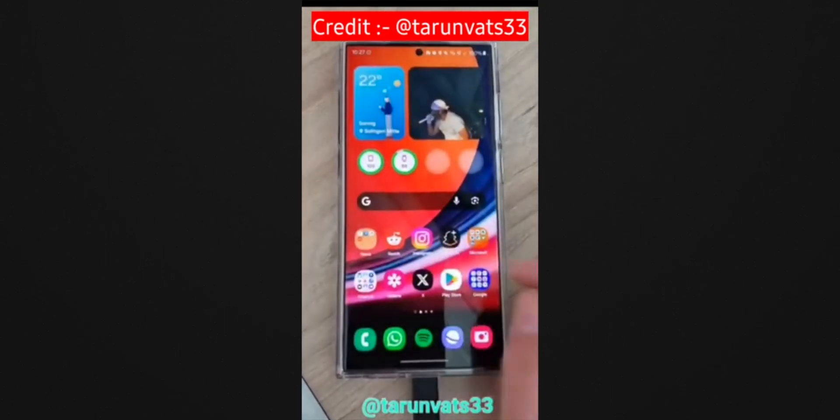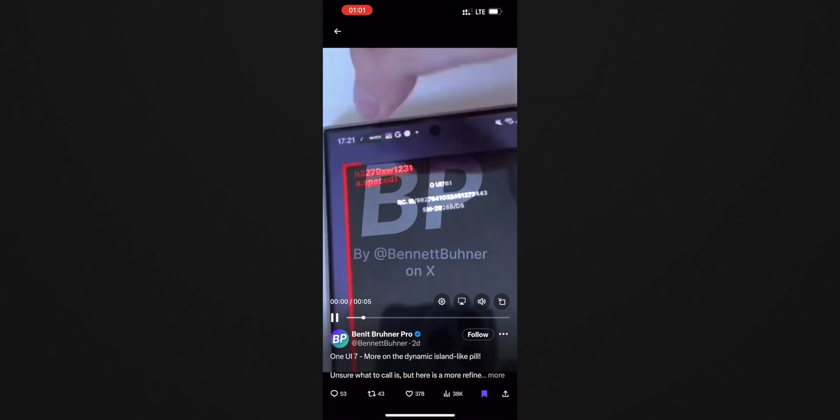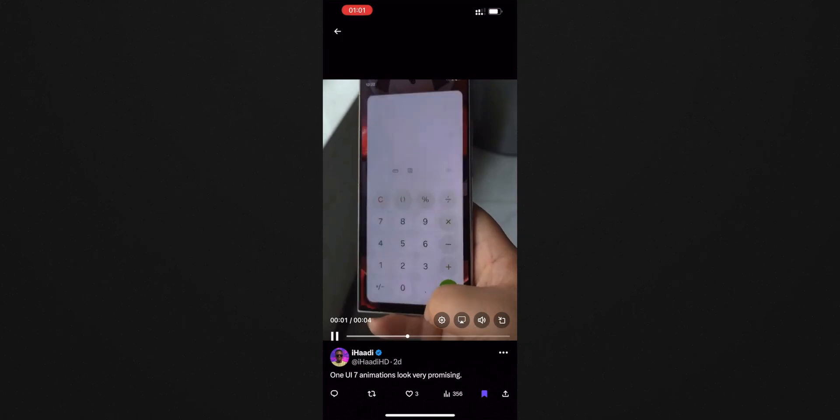Something came out a couple of days ago on X, or Twitter as you may call it, showing how animations used to look on One UI 6 and now what we have on One UI 7. Crazy — look at that. Finally, I might even have some incentives to own a Galaxy device and play with it alongside my iPhone, but we'll see.